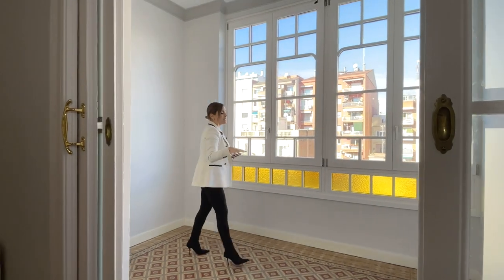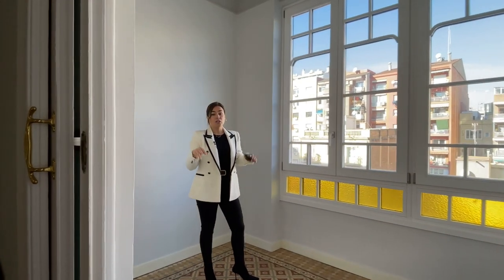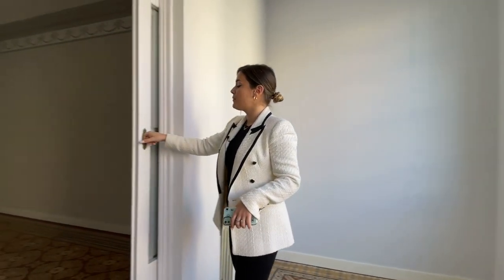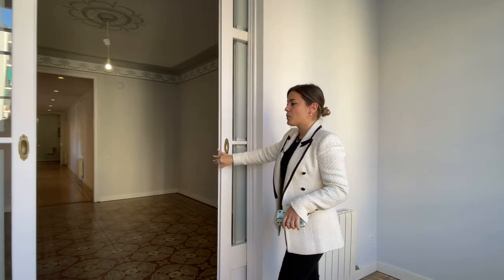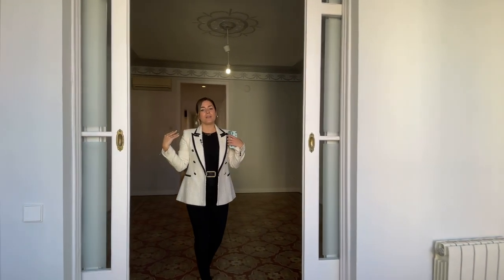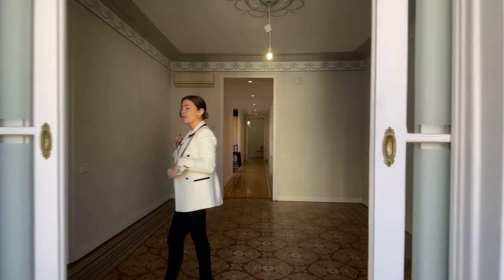As you can see this space is very bright, so it could be used as a formal dining room or turned into an office if you work from home. We also have double doors that allow us to separate this space from the rest of the day area — the living room and dining room.